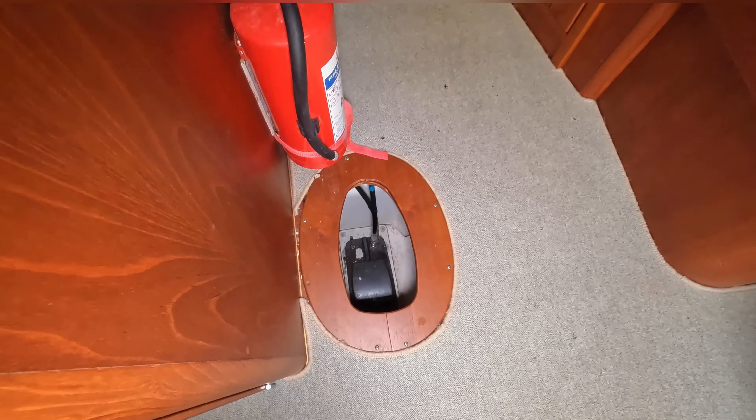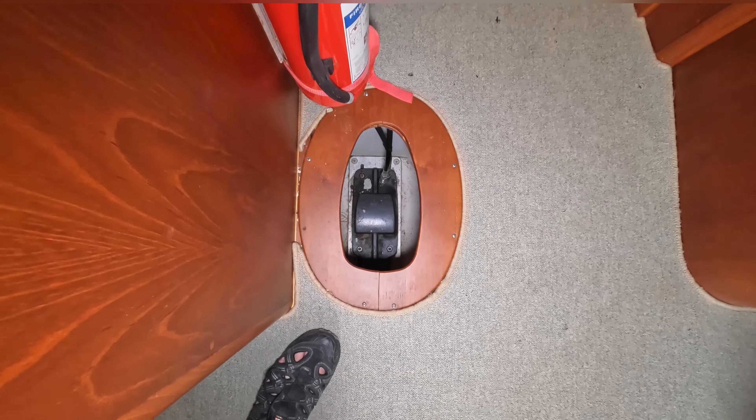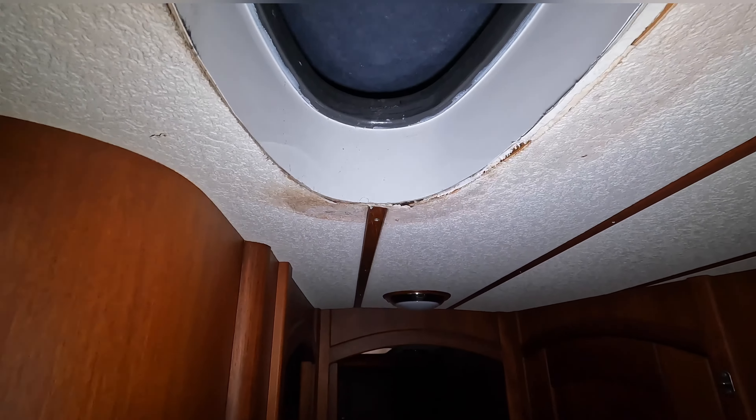This is the mast step — the step sits on the keel, and there are other hatches around it. You can get in and rewire the dozen or so wires that come out of the mast.